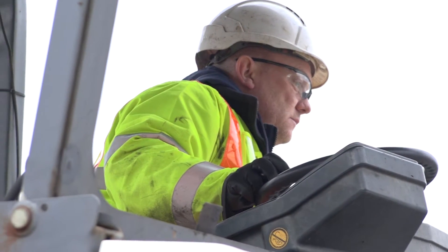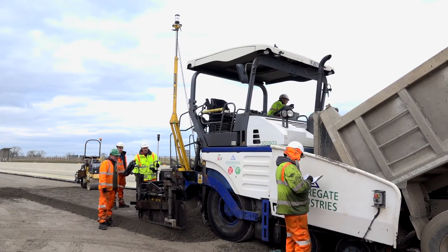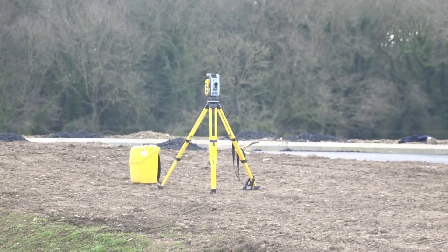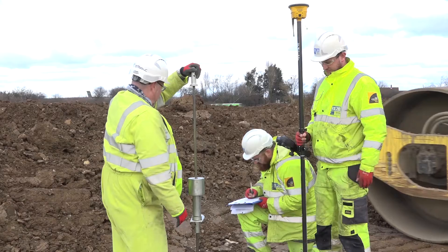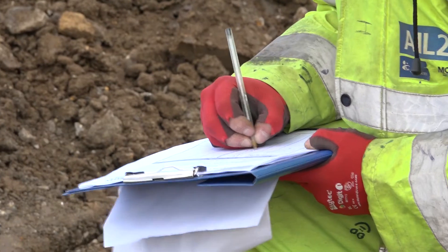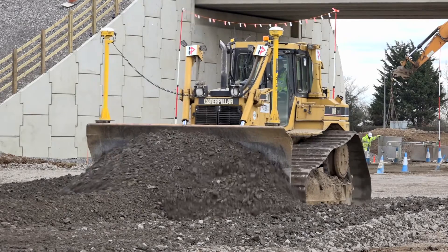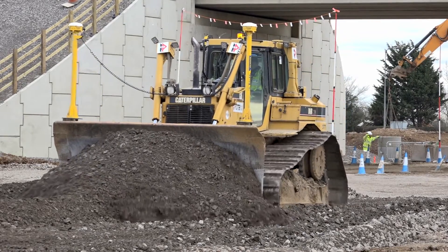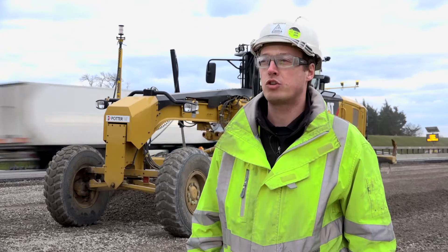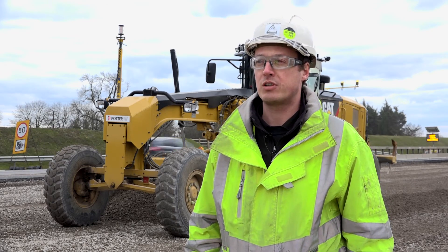It's not just about the machine control — the full Trimble system that we have, right from the very start with the design, the processing in Trimble Business Centre, right through to the check-in with the SPS total stations and the GPS. It's the full package, everything is integrated. We can export designs from controllers, we can put them onto the machines if required. It's about the full package that the Trimble system brings.